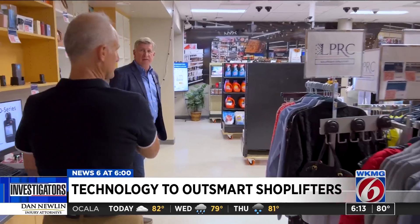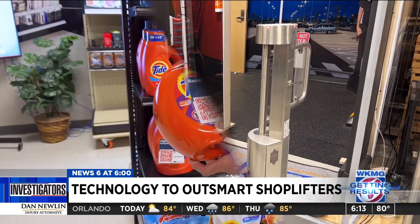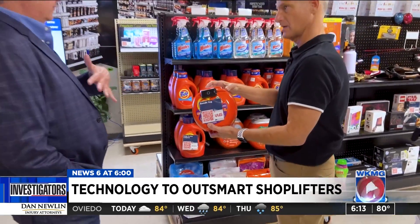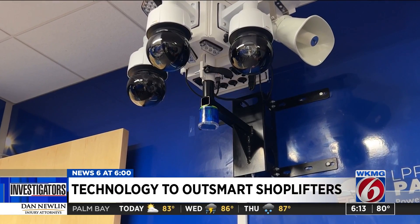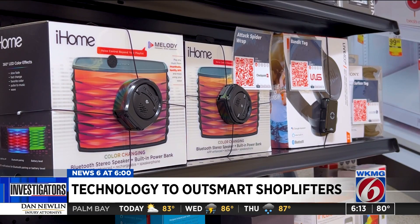We're in a department store — this is Reed Hayes' playground. It's a prototype store at the Loss Prevention Research Council at the University of Florida, and this is where Hayes and his retail clients test out the latest technology to thwart shoplifters.